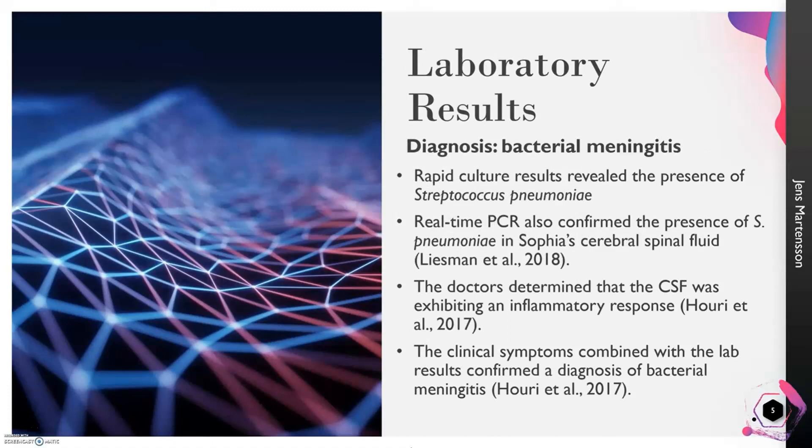According to the laboratory results, the doctor diagnosed Sophia with bacterial meningitis. Meningitis is an acute inflammation of the meninges, and the results of the rapid culture process revealed the presence of Streptococcus pneumoniae. The PCR results also showed that Streptococcus pneumoniae was present in Sophia's cerebrospinal fluid, so two different tests confirmed the same organism. The doctors noted that her cerebrospinal fluid was showing an inflammatory response, meaning her body recognized an invader and was responding accordingly.